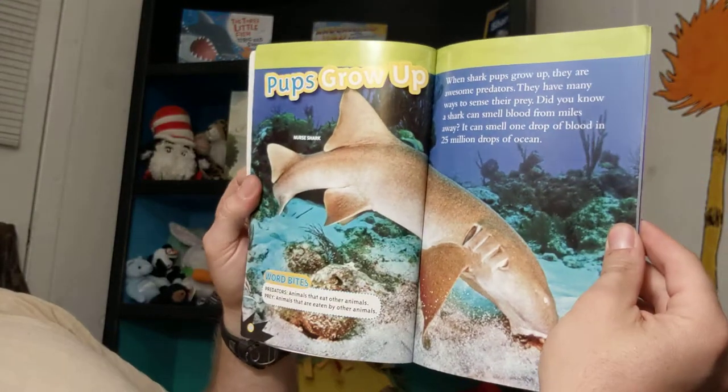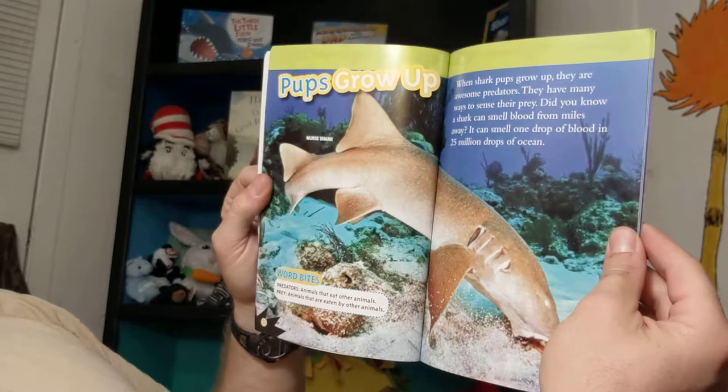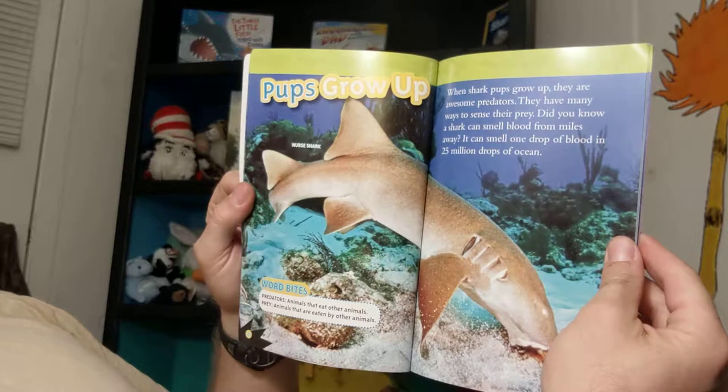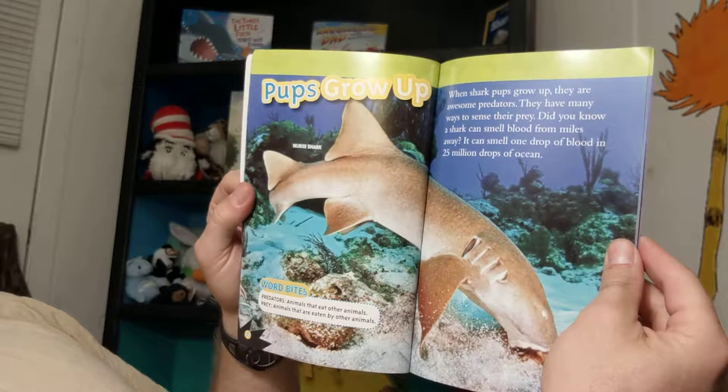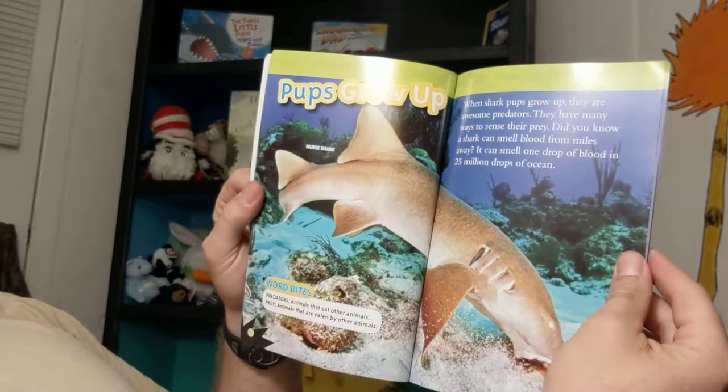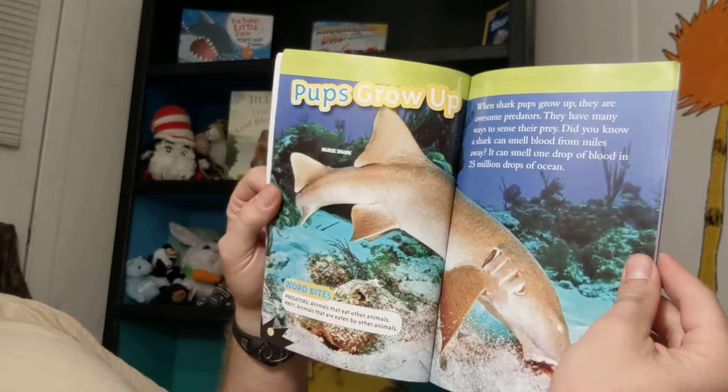When shark pups grow up, they are awesome predators. They have many ways to sense their prey. Did you know a shark can smell blood from miles away? It can smell one drop of blood in 25 million drops of ocean.